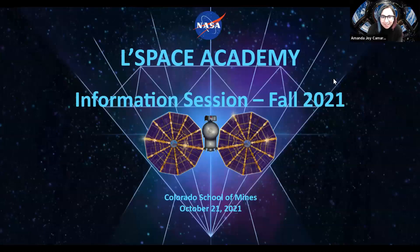Hi everyone, thanks for joining us. My name is Amanda Camarada. I'm a senior in mechanical engineering, and today we'll be talking about the LeSpace Academy, which is something that I participated in in fall 2020. It's a very unique experience. It is sponsored by NASA, and I think it looks pretty cool on a resume. And then Allison, I don't know if you also wanted to introduce yourself.